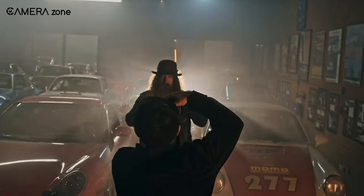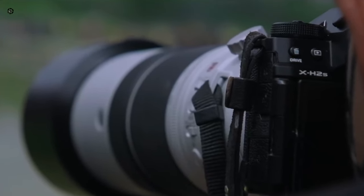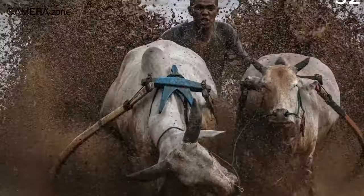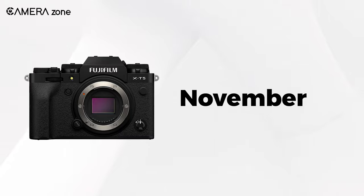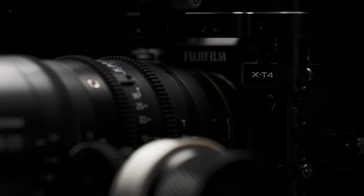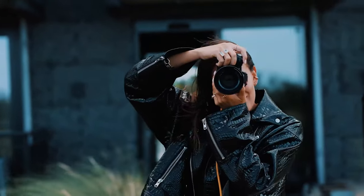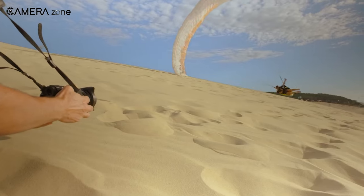Fujifilm is not planning to bring out any X-T5s version with a stacked sensor, so if you really need a stacked sensor, you can go for the X-H2s, which has a 26.1MP APS-C stacked CMOS sensor. The announcement will likely be made in November and the price will be in the ballpark of $1,600, the same as the launching price of X-T4. These features would not exactly make the X-T5 that unique from the X-H2, but it'll have a massive advantage over its rivals in this price range.